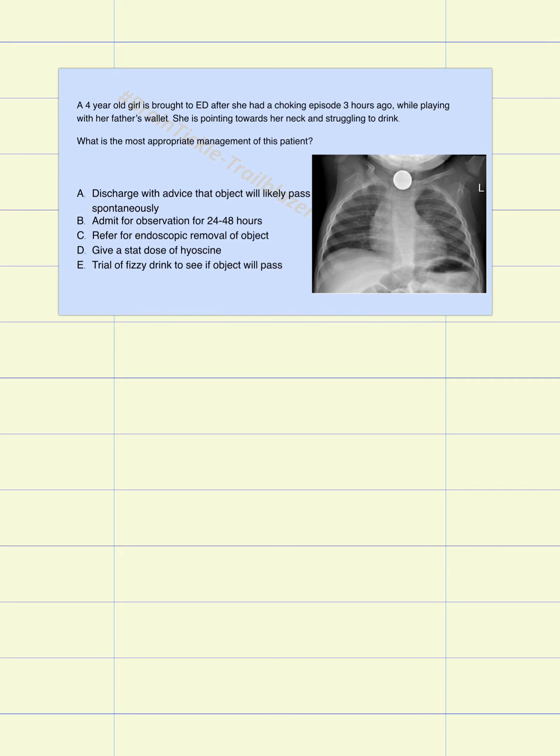The first most important thing is to determine where exactly the object is and what it is. You are going to take the history from the patient, and most likely the history is going to tell you what the object is, making it easier to decide what you need to do. But most of the time this kind of incident happens when children are left unattended, so the parent might not be able to tell you what exactly happened, and the child might also not be able to speak.